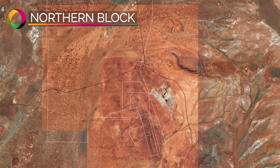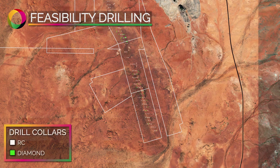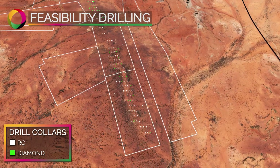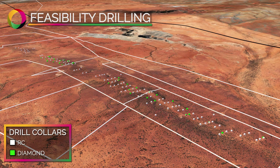Technology Metals completed a definitive feasibility study on the Northern Bloc in August 2019. A significant amount of drilling has been completed to define the Gabonintha ore body, with 16 kilometres of reverse circulation holes and 6.5 kilometres of diamond drill holes.